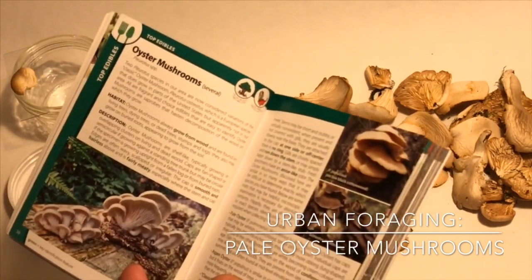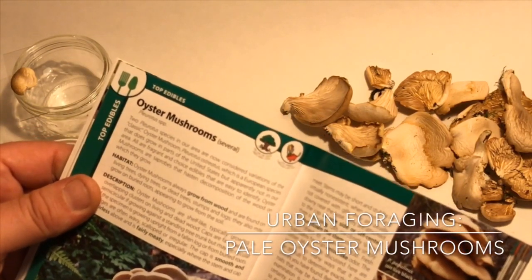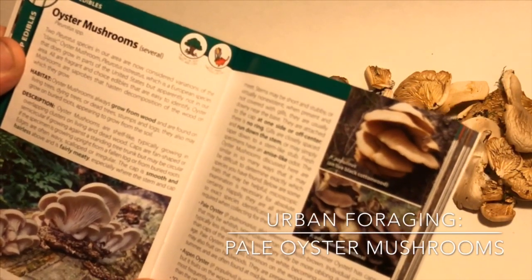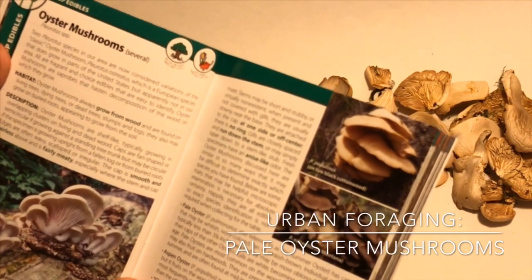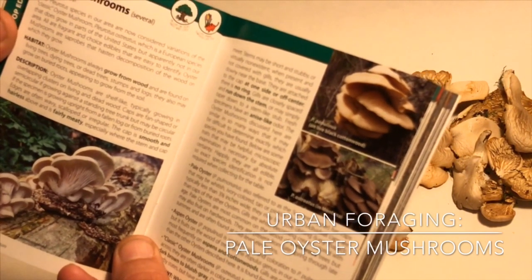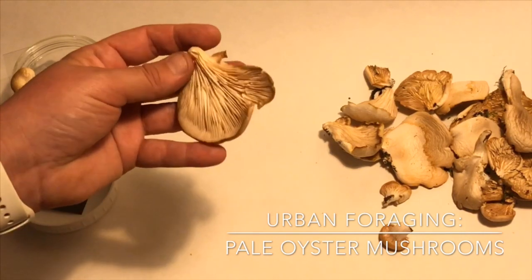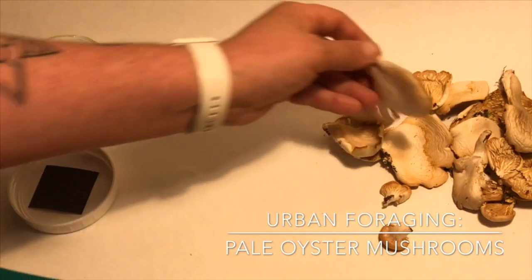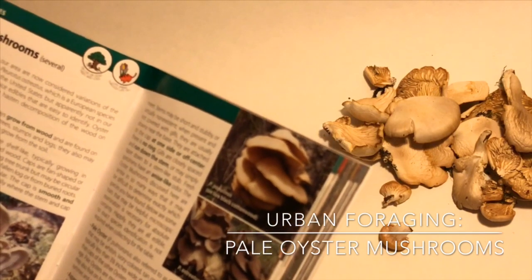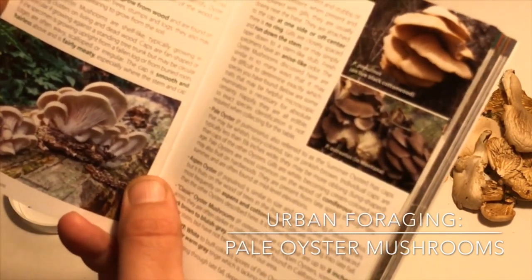I came across these oyster mushrooms today, and I'll just read to you from the book here. 'Two oyster mushroom species in our area are now considered variations of the classic oyster mushroom, which is a European species that does grow in parts of the United States, but apparently not in our area. All are fragrant and choice edibles that are easy to identify. Oyster mushrooms are saprobes that hasten decomposition of the wood which they grow on.' These guys were growing in clusters on a dead tree, which I believe might be a birch tree. 'Oyster mushrooms always grow from wood and are found on living trees, dying trees, or dead trees, stumps and logs. They may also grow on buried roots, appearing to grow from the soil.'